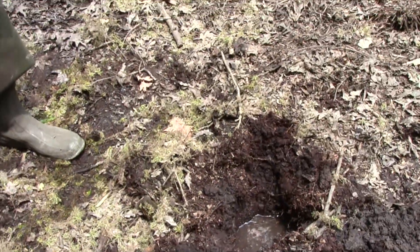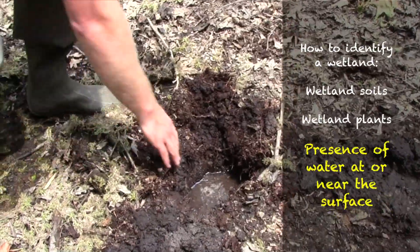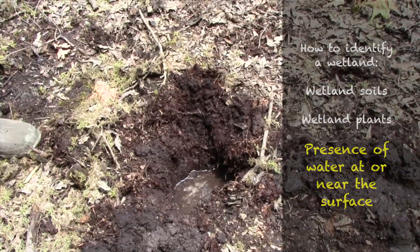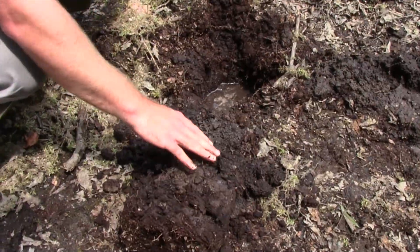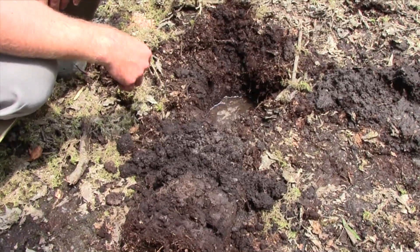Here in our forested wetland the surface does appear dry, but the groundwater is about 10 centimeters or so below the surface and has just started to recede since we're in June. You can see the soil is a very dark color and has a very soft texture. It has a very high degree of organic matter in it, which is typical in some of our forested wetlands.